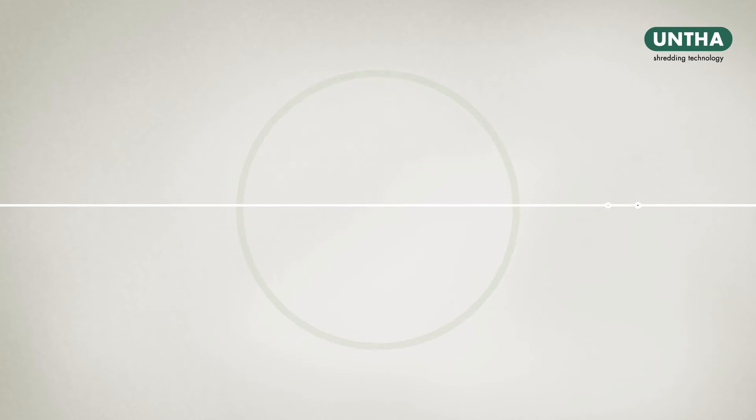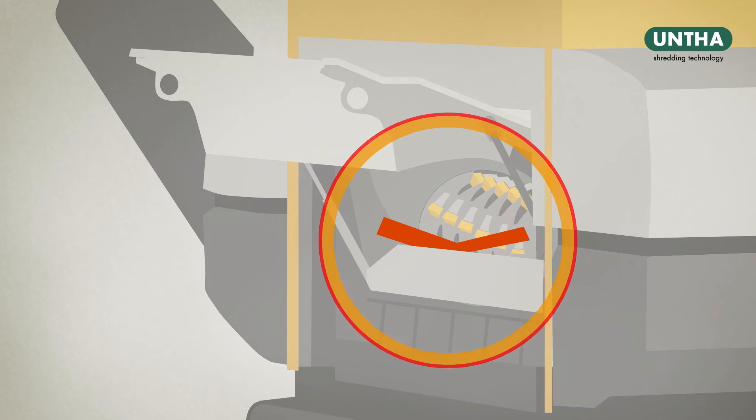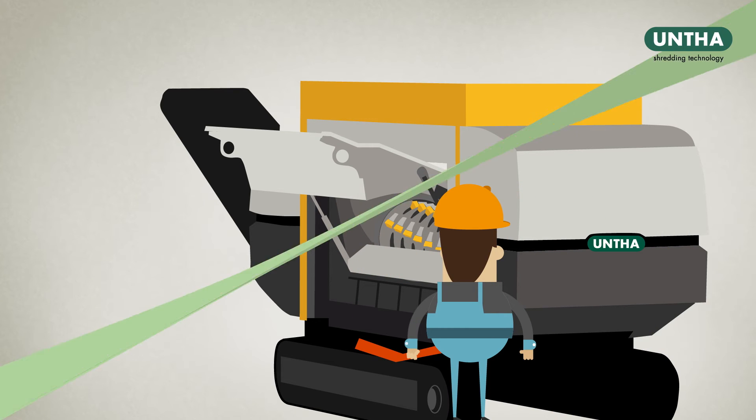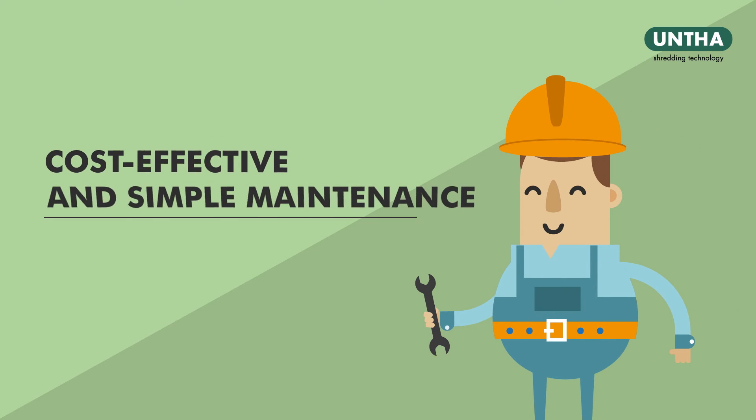Capable of achieving anything between 400 to 30 millimetres, the fraction size can be adjusted to suit your exact requirements. Foreign objects can be quickly and easily removed for maximum machine performance, and there are many smart design features to ensure cost effective and simple maintenance.